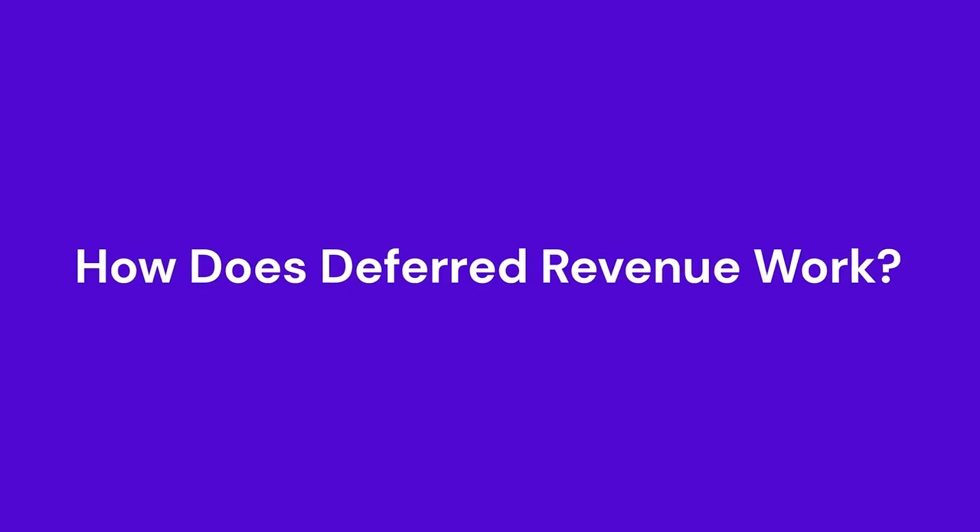In some industries and circles, deferred revenue is also called unearned revenue or prepaid revenue. So, how does deferred revenue work?